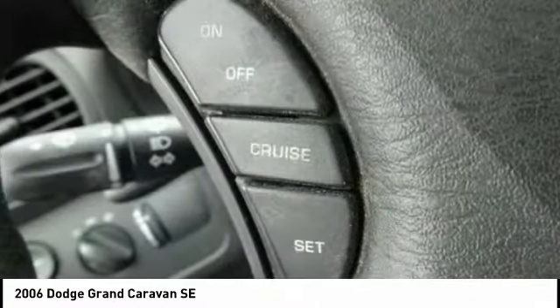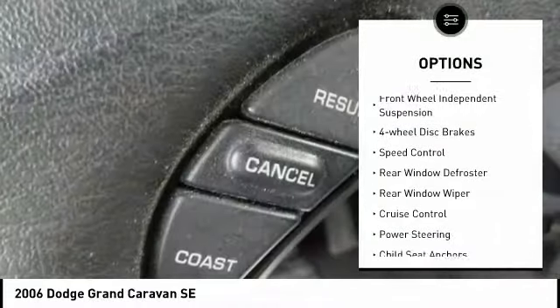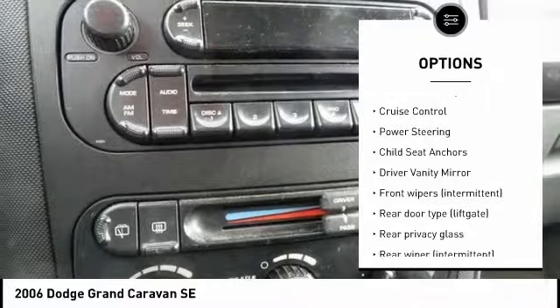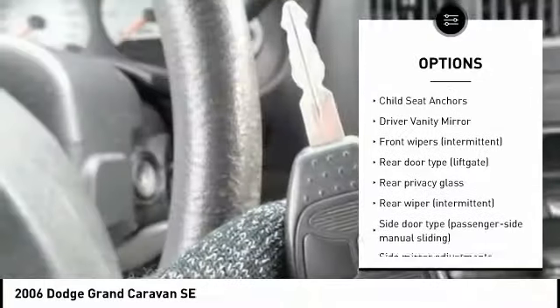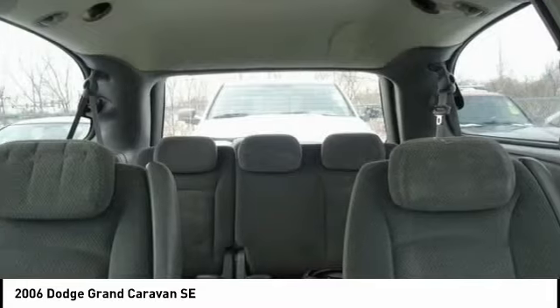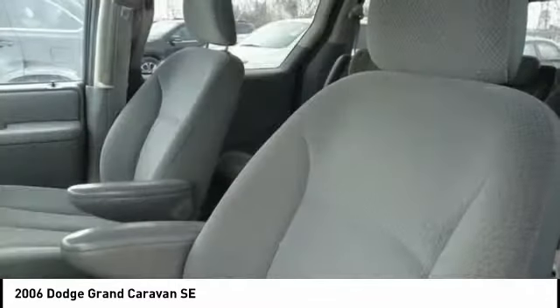Here are some of this vehicle's great options: front stabilizer bar, front wheel independent suspension, four wheel disc brakes, speed control, rear window defroster, rear window wiper, cruise control, power steering, child seat anchors, and driver vanity mirror.